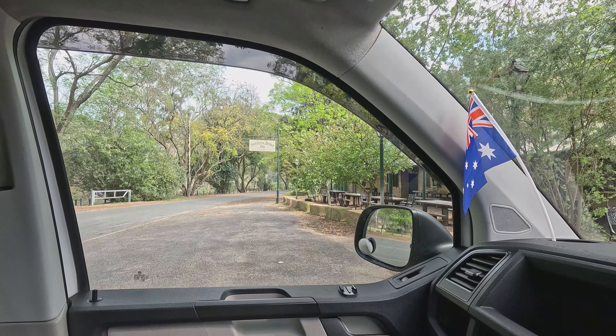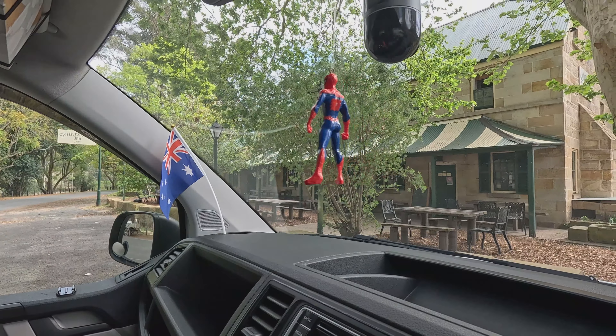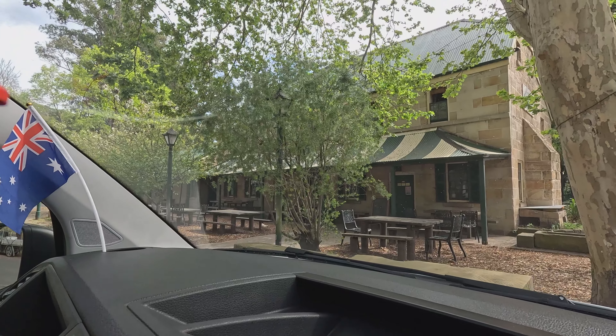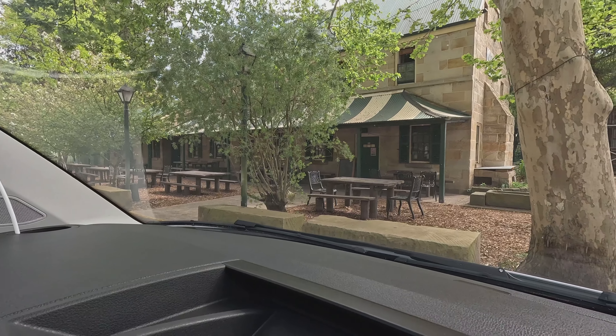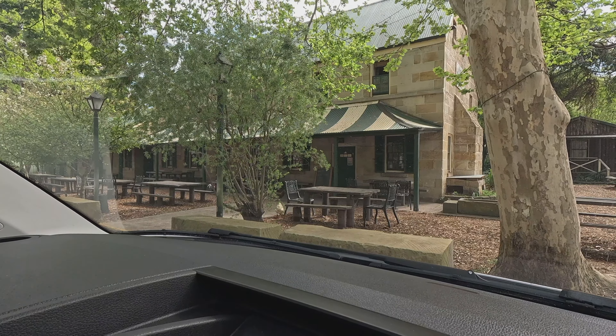There is a hotel here — Settlers Arms in St. Albans — but it's closed. They will open tomorrow, Wednesday. There are chickens and roosters walking around. When I was very young, there was the same scenario around our house — lots of roosters and chickens. Look at that rooster — usually for cockfighting in the Philippines. And then the hen for the eggs.